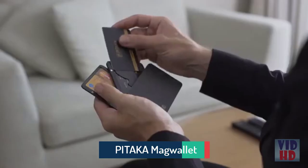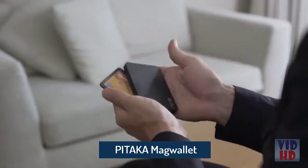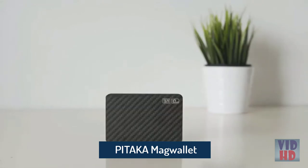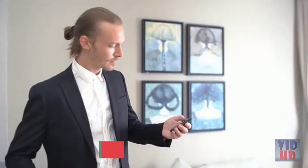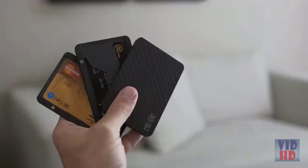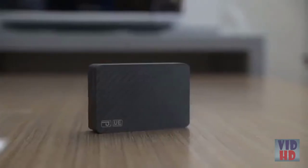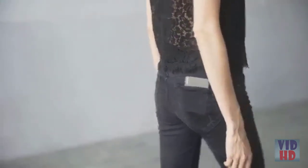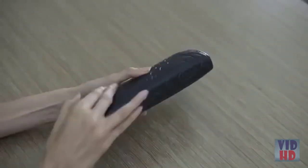Introducing Pitaka — the first modular, fast-access carbon fiber wallet with RFID blocking and anti-degaussing features. Nobody likes bulky, uncomfortable wallets. The modular design gives you the opportunity to customize your wallet based on your current situation, choosing from different modules what you want to bring. The carbon fiber design is super strong with stunning good looks — ultra-slim, compact, and easily fits in any pocket or purse.